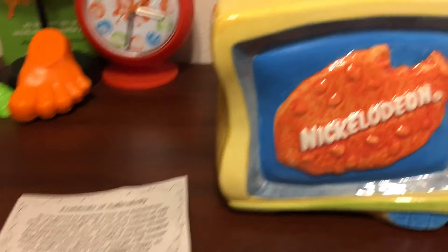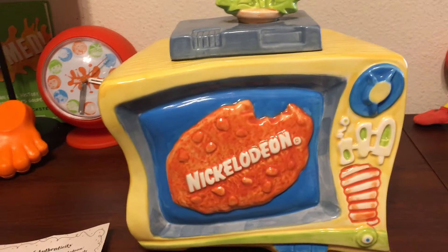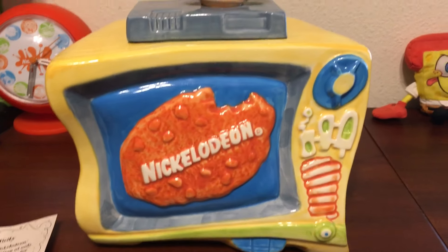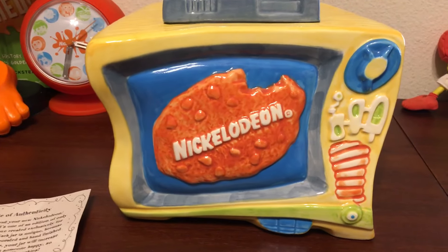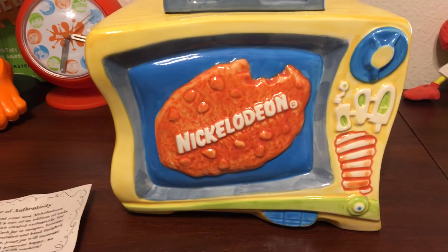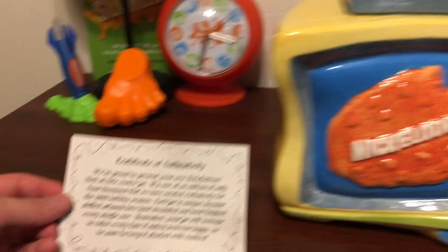Hey, what's up guys, it's me The Sole Purpose, and I'm coming at you with another video. Today I'm going to be showing you my Nickelodeon cookie jar that originally came out in 1993 and was given out to employees, family, and friends — I'm assuming from either the studios, or if not the animation studios, maybe in the city or California. But it definitely had to do with Nickelodeon and Viacom.